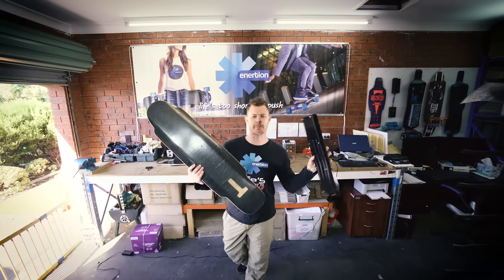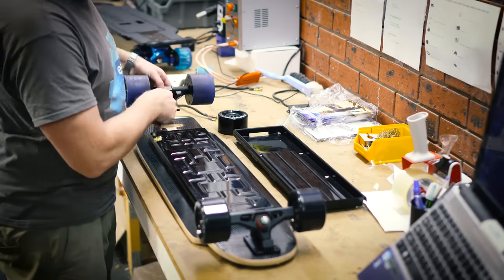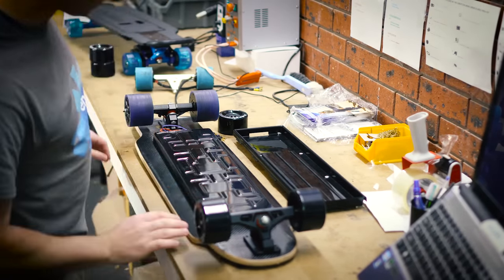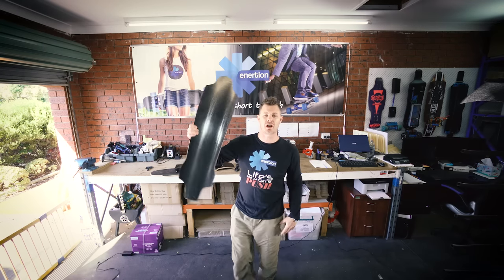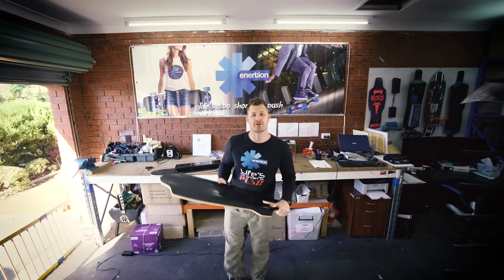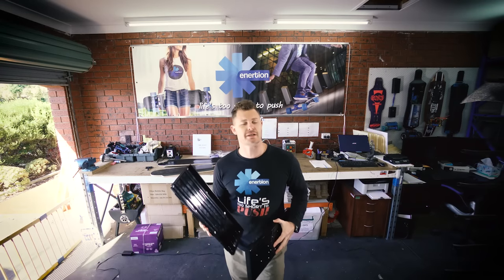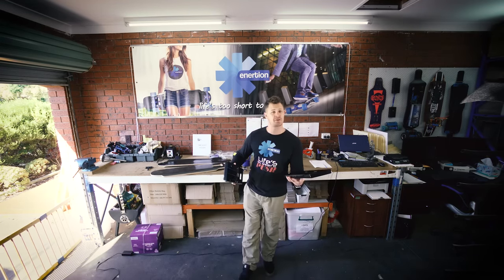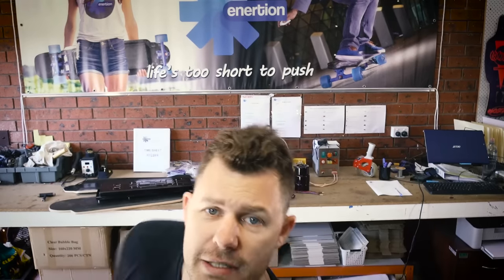The entire battery compartment can be removed and easily installed onto other decks. We'll be releasing different deck shapes next year, so you can easily take your system across and get the ride you like. If you don't like our shape, just make your own deck. Our battery is removable and upgradable. We'll also release the schematic so you can easily build your own battery at home. When the latest technology comes out you can make it compatible with your Raptor 2. All of the electronics are modular and easy to replace so you can upgrade parts without any knowledge.